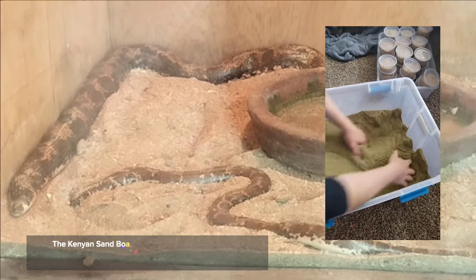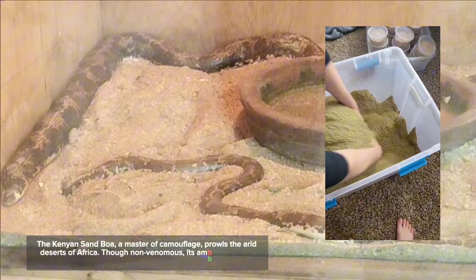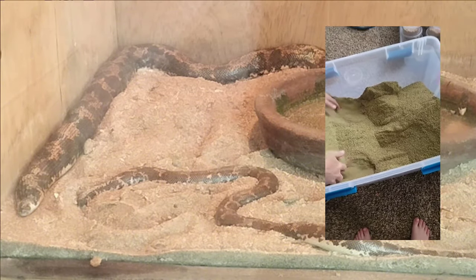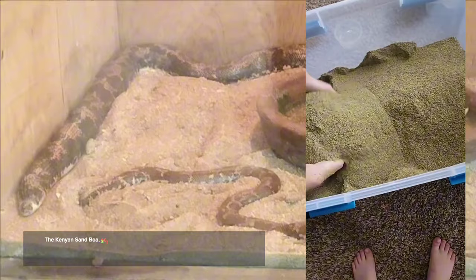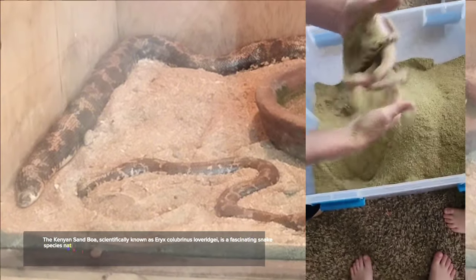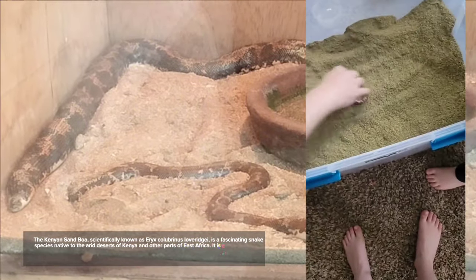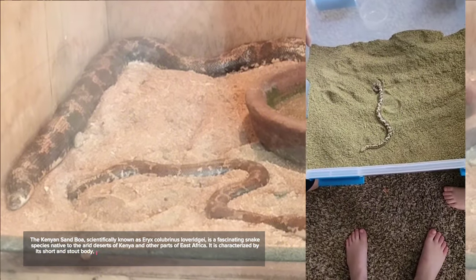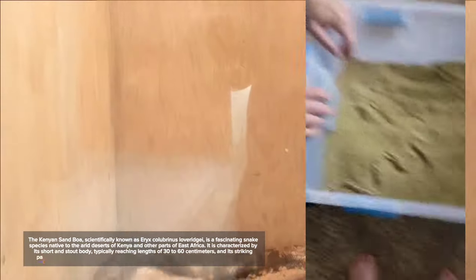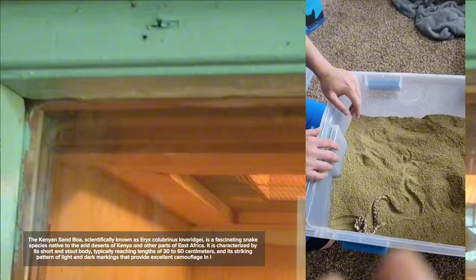Number 12: the Kenyan Sand Boa, a master of camouflage, prowls the arid deserts of Africa. Though non-venomous, its ambush hunting tactics make it a formidable predator. Scientifically known as Eryx colubrinus loveridgei, it is characterized by its short and stout body, typically reaching lengths of 30 to 60 centimeters, with a striking pattern of light and dark markings that provide excellent camouflage in its sandy habitat.